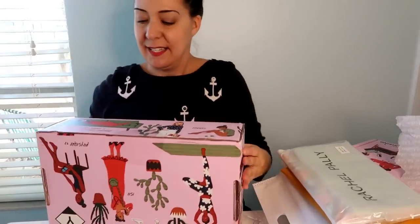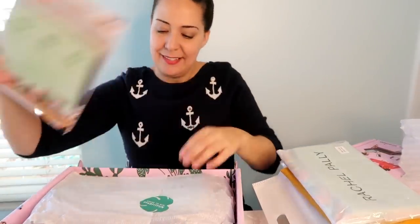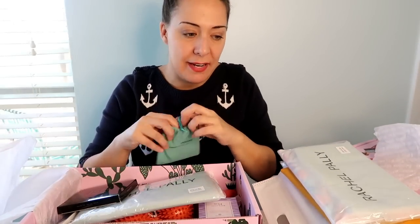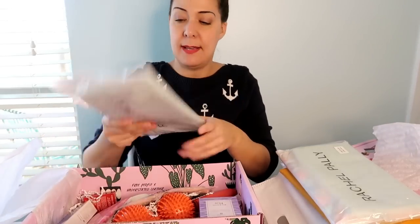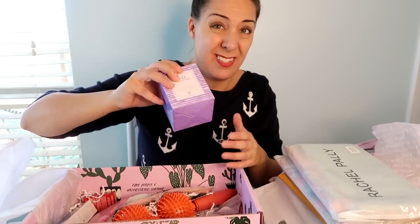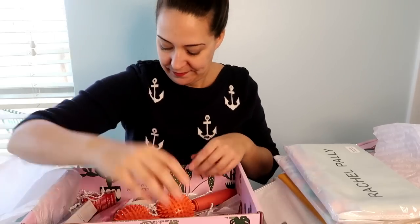Box eight: ISH palette, love bracelet, back to the aqua Rachel Pally, mint Free People eye mask. Super Bloom candle again — you're killing me. Lip masks and the purple massage roller.